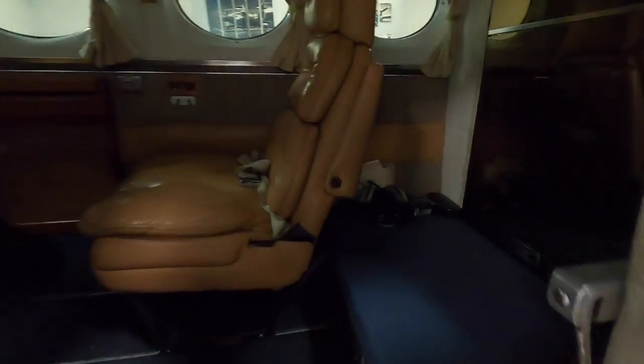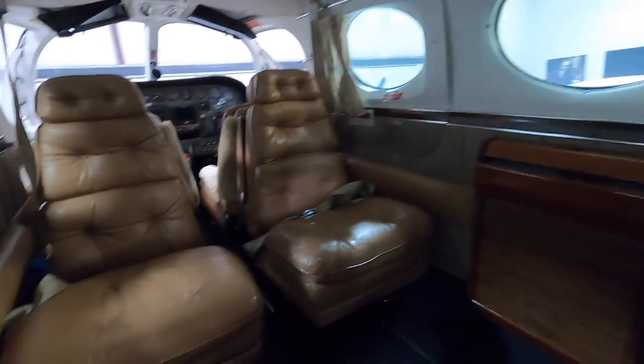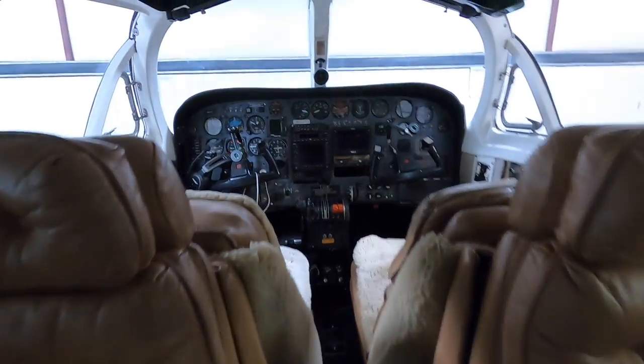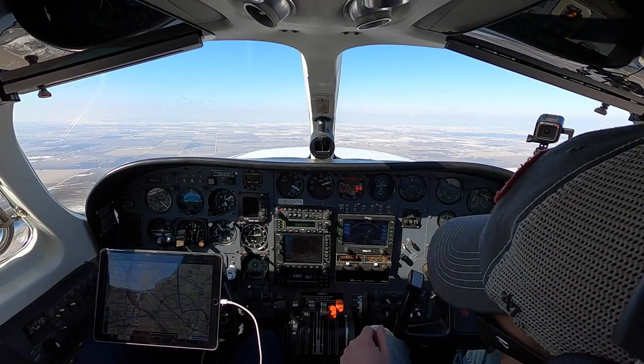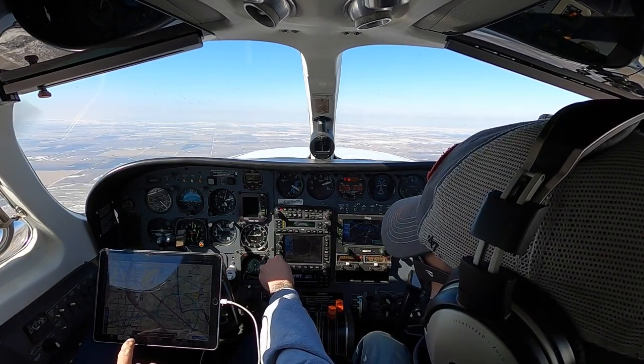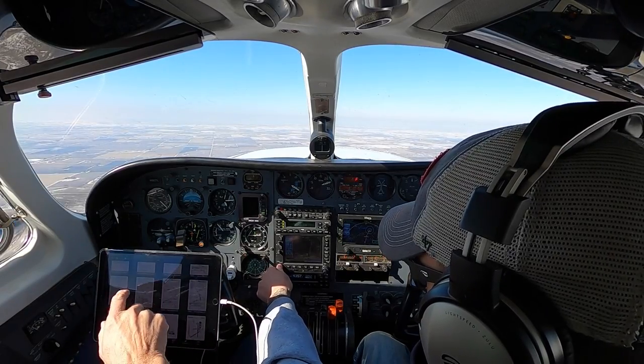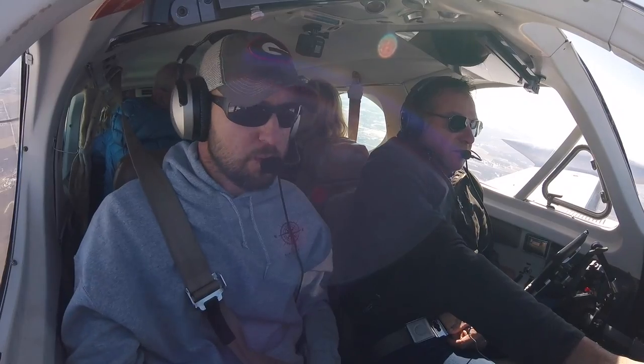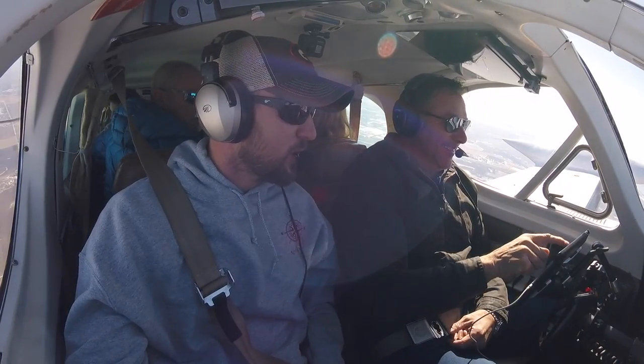Now we're going to maintain 31.5 inches of manifold pressure all the way up to our cruising altitude. Really nice. We're going to climb out better than 1,000 feet a minute with five passengers on board and full fuel. Can't beat that. The cabin class comfort. 27 Lima, climb and maintain 12,000. 27 Lima up to 12,000.